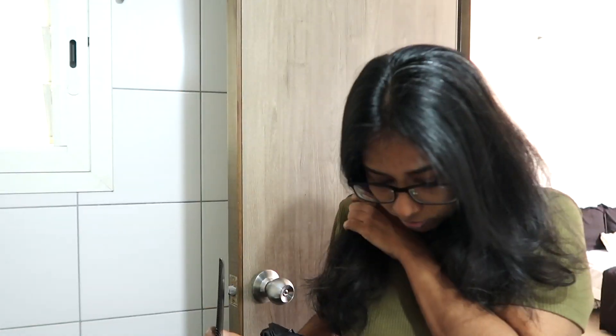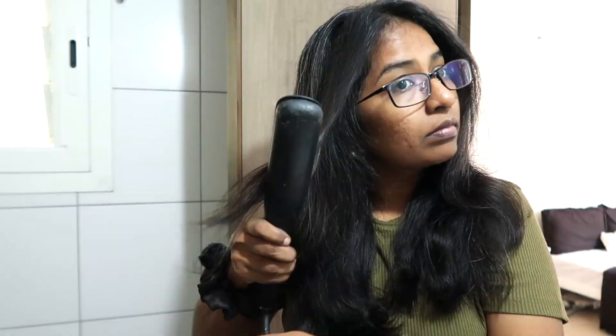Typically my day starts from 8 a.m. and goes till 4 p.m. in the evening. Most of my meetings are video calls, so I want to get ready and be presentable at least.